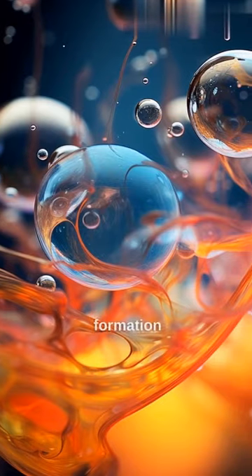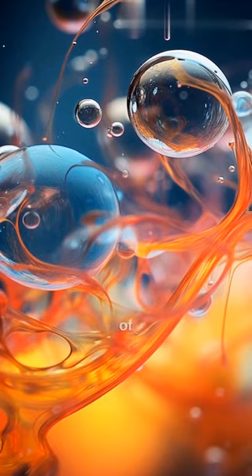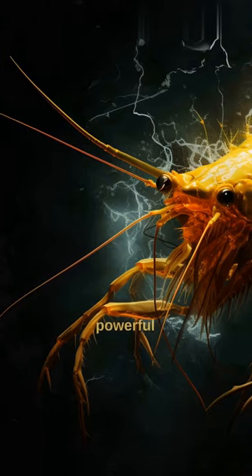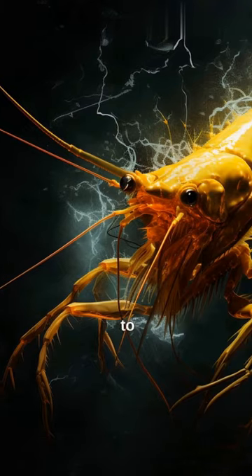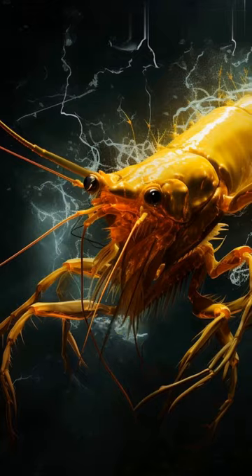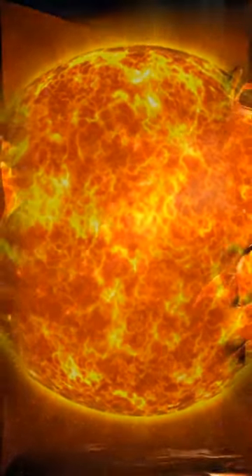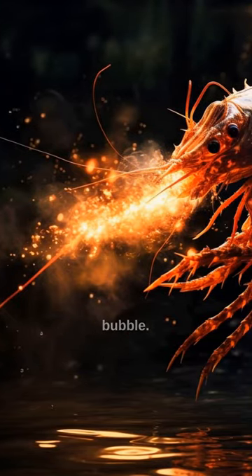Cavitation is the rapid formation and collapse of vapor-filled bubbles in water. The snap of the Pistol Shrimp's claw is so powerful that it generates a cavitation bubble that can reach temperatures of up to 4,700 degrees Celsius — 8,500 degrees Fahrenheit — which is hotter than the surface of the sun. This extreme heat and pressure result from the sudden release of energy during the collapse of the bubble.